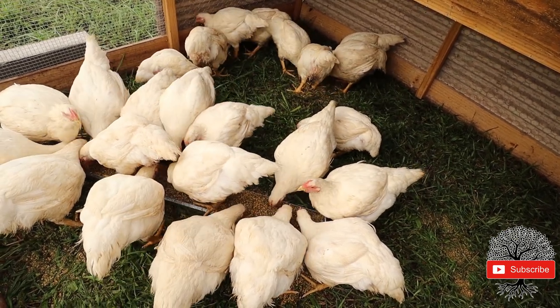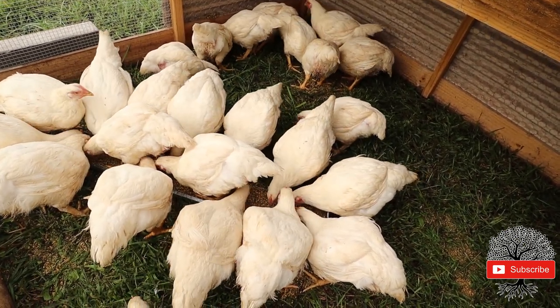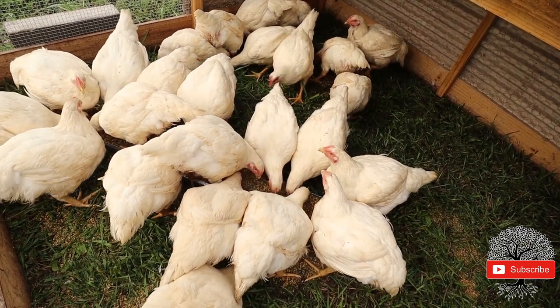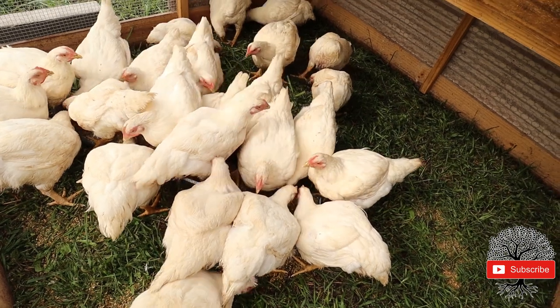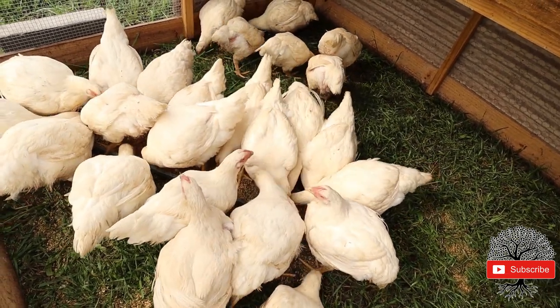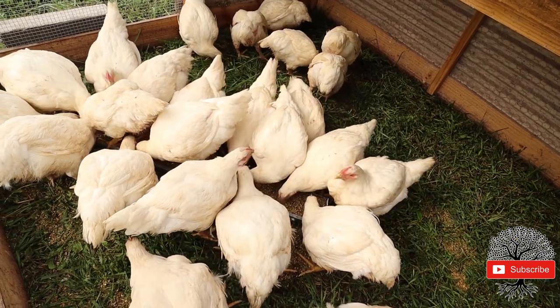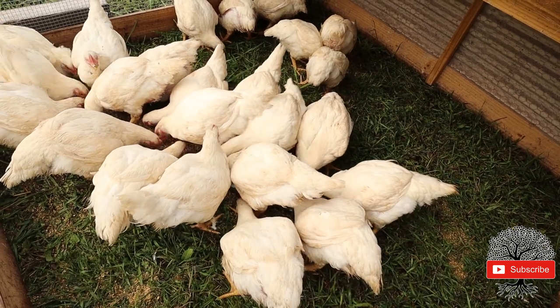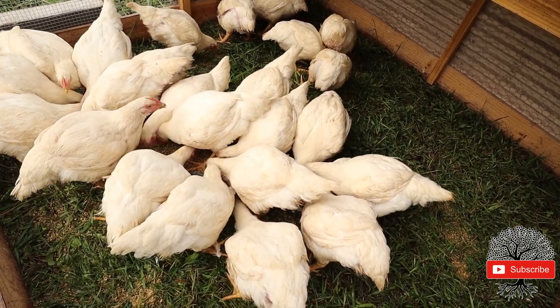I've been going by a certain chart my mentor gave me. That same chart yielded an average of 5.02 pound birds our first go around, and that average weight was birds at eight weeks old. Now the first round of meat birds we did, they were on a ton of clover.